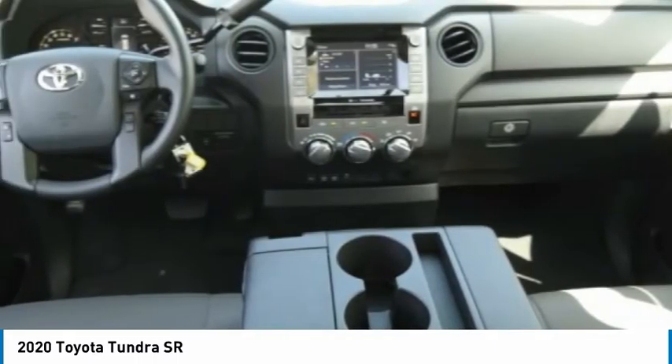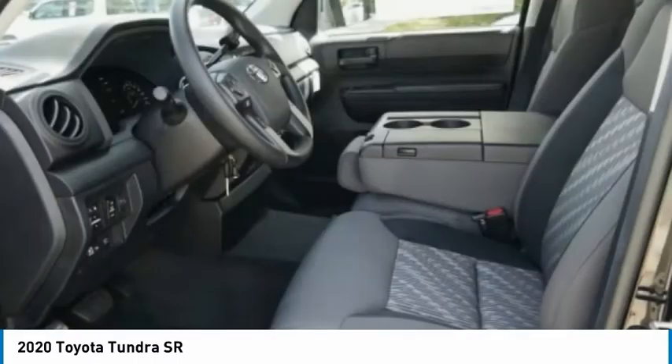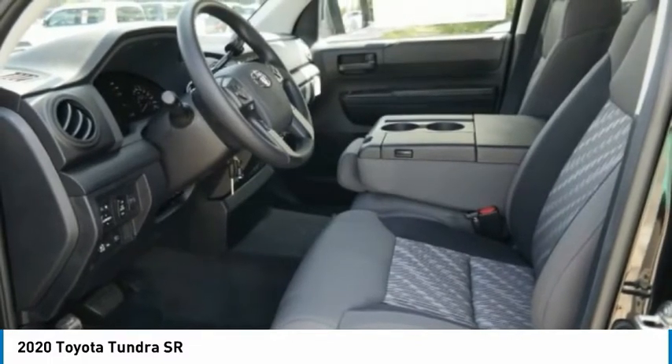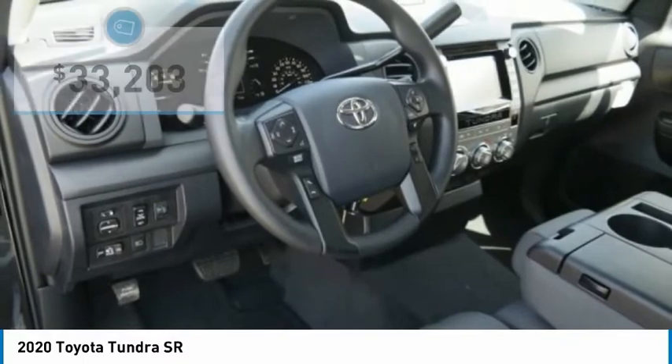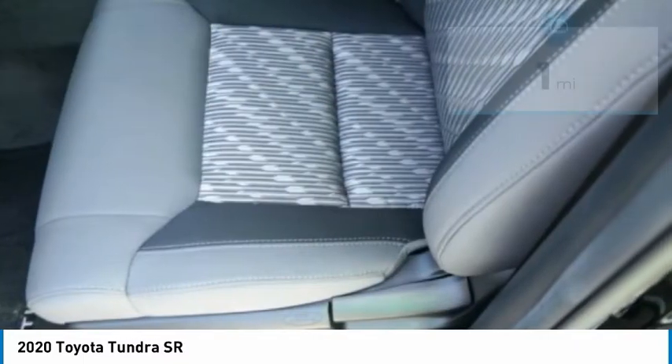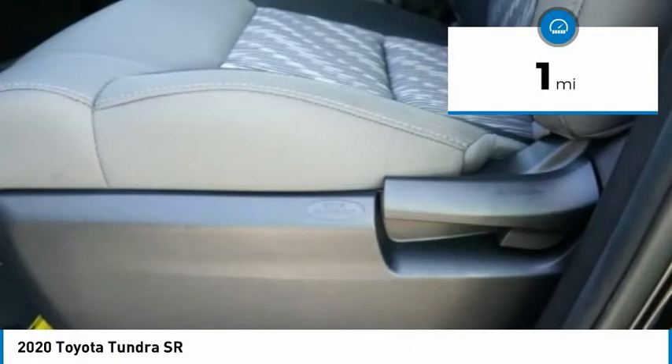With a towing capacity of up to 10,000 plus pounds and a payload capacity of over 2,000 pounds, the Tundra is the perfect mix of power and efficiency and is priced below $35,000. This vehicle has less than 100 miles.